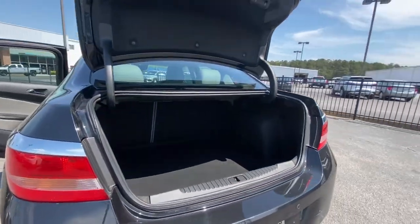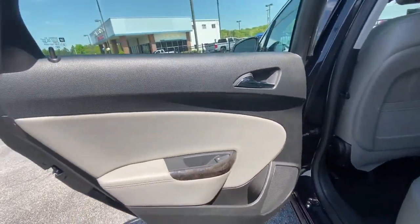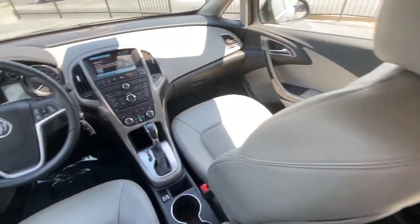Electronic stability control, trip computer, power windows, bucket seats, four-wheel disc brakes, power steering. Don't miss the opportunity to enhance your driving pleasure while you take advantage of the latest advances in efficiency.